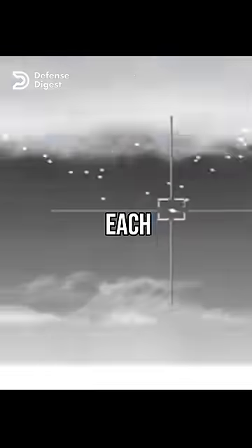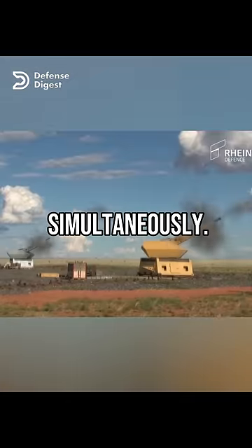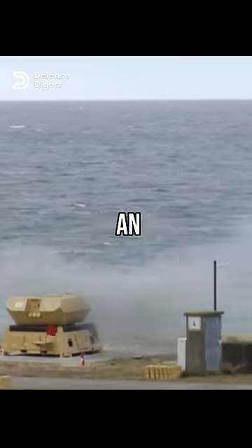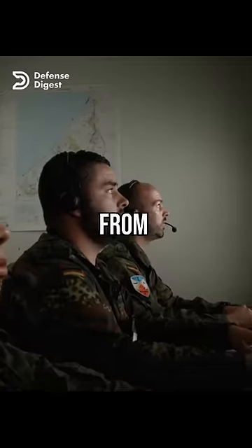Two guns directed by one radar each can engage multiple targets simultaneously. The system operates fully automatically after being manually activated by an operator who monitors the situation from a safe distance.